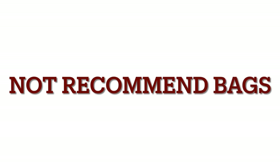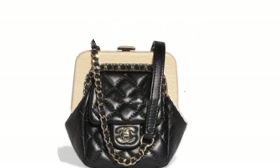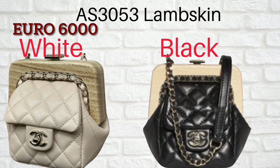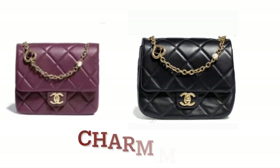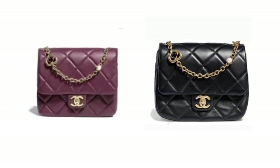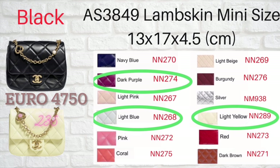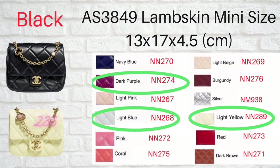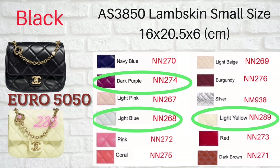Now let's move on to the next category — bags that are not recommended at all. First one is the Hollywood. This bag is more like a collector's piece, not very practical, and it's a very expensive one. Number two: another seasonal bag called Charm Me, made by lambskin leather, coming in two sizes. I put it as not recommended because of the chain — I just don't like the chain with the plastic pieces on it. It looks very cheap.